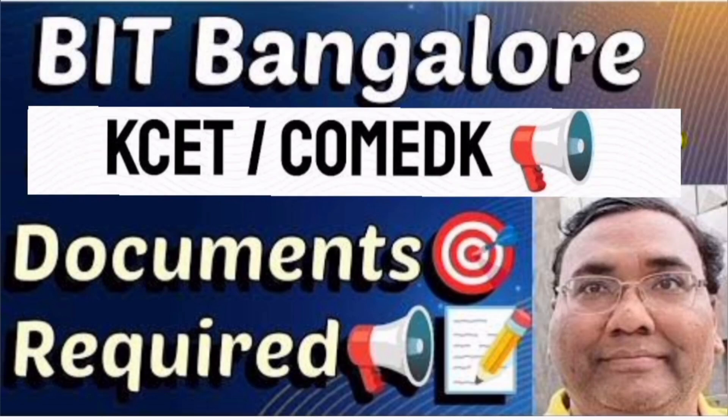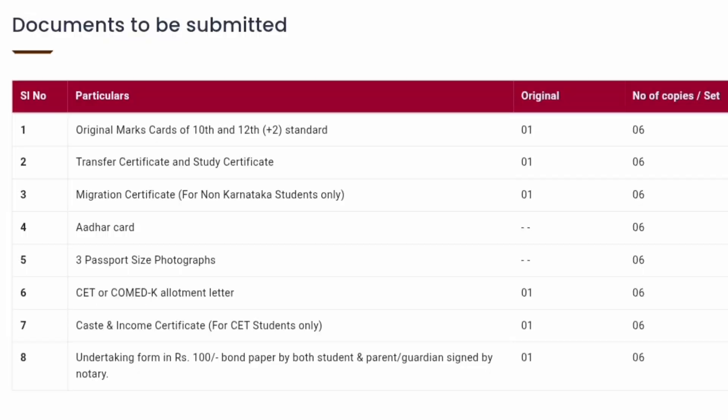Hello friends, good morning, good afternoon, good evening. So this is about Bangalore Institute of Technology, BIT Bangalore, and what are the different set of documents which are required for KCET and the COMEDK admission process. This is based on students' request and these are all the set of documents applicable for both the candidates. So let's see first.